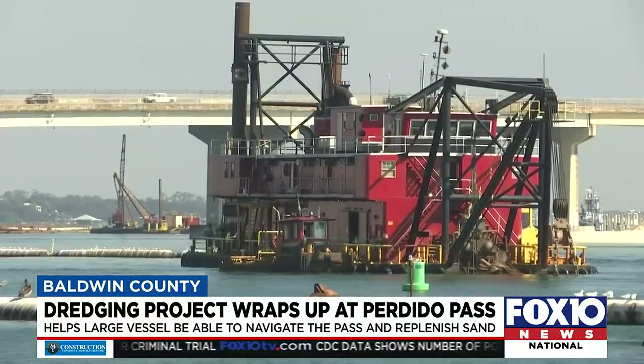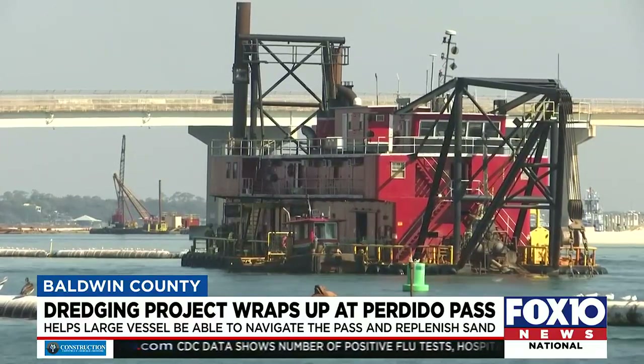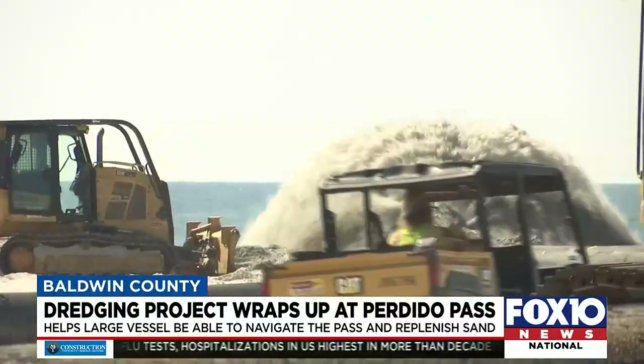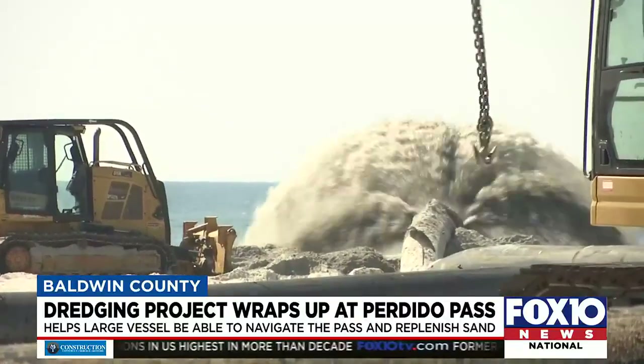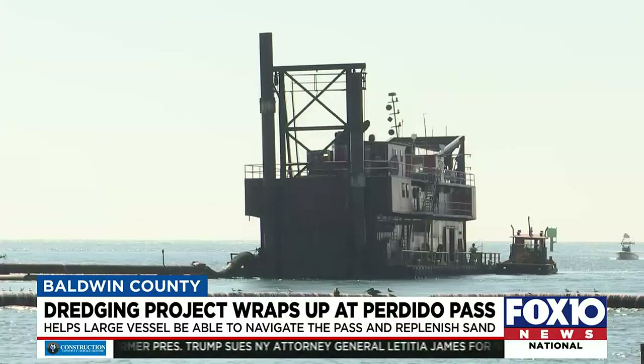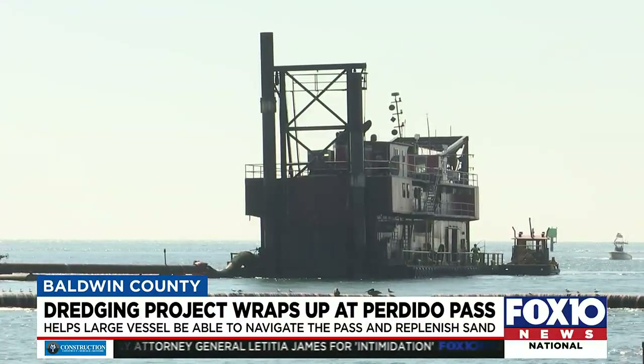Contractor Mike Hooks, LLC began work in early October, and dredging was only down a few days for equipment repairs. Since then, the equivalent of 12,000 dump trucks worth of sand has been removed from the pass. The project is paid for by the Corps, and the city reaps huge benefits.